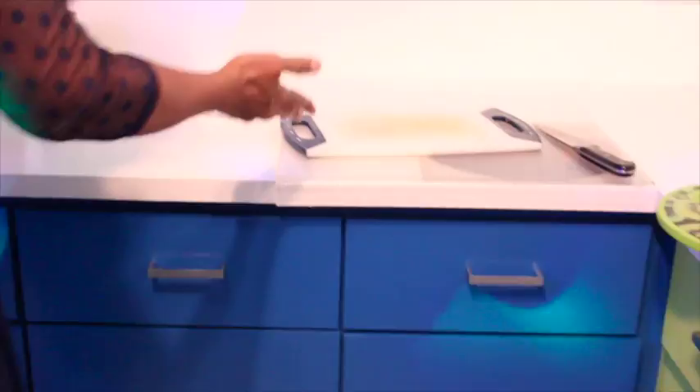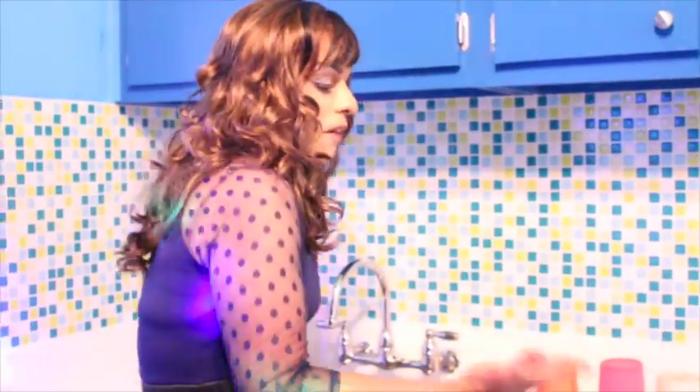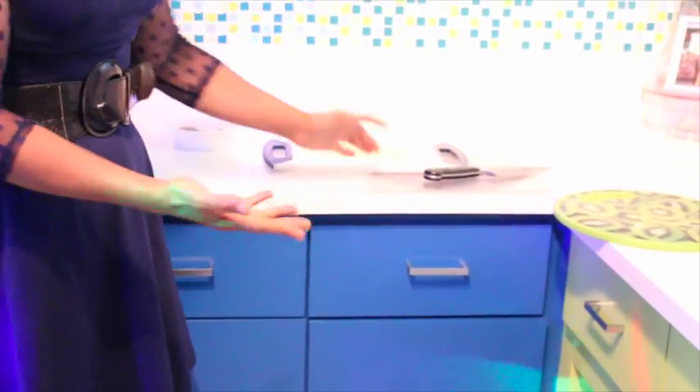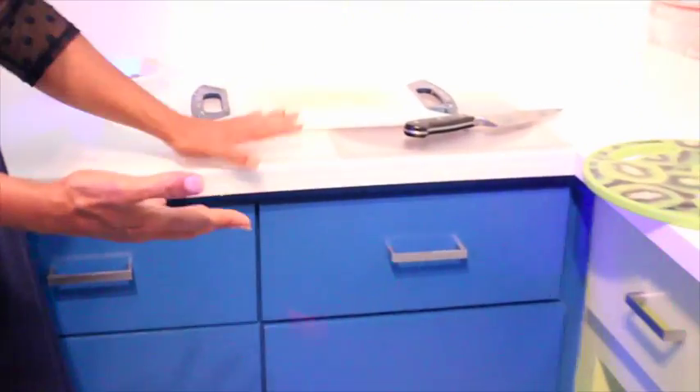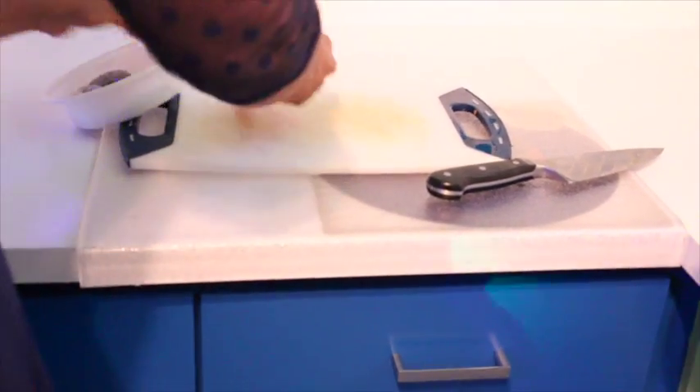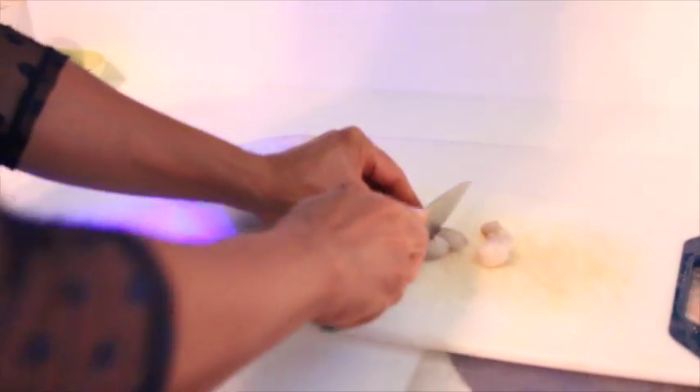I love these counter protectors. I had them such a long time ago in a different kitchen, many years ago when I first started getting my own apartments. I don't know why I went away from using them — they're so handy. You can put a hot item there, though you really shouldn't because it's glass, it might melt, but it really protects your counter. So we have seafood — I washed my hands, I washed the cutting board, and I like this chopped just a little bit.